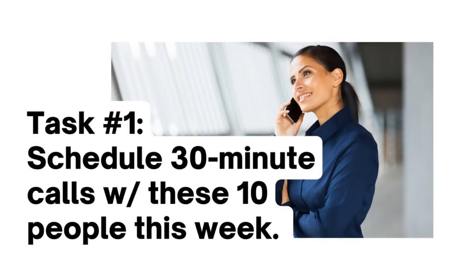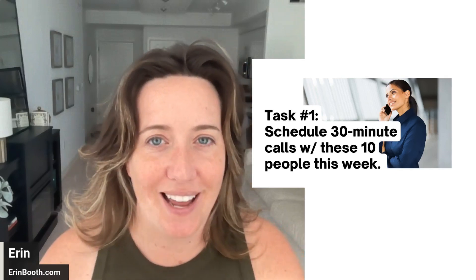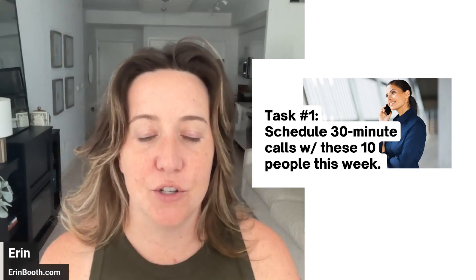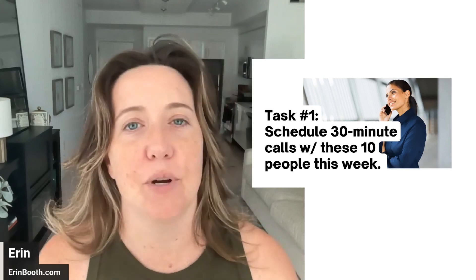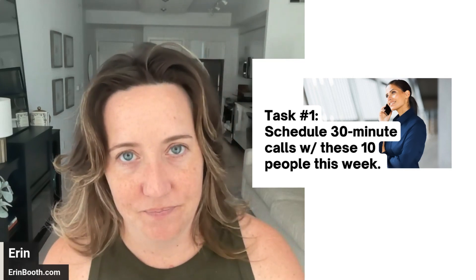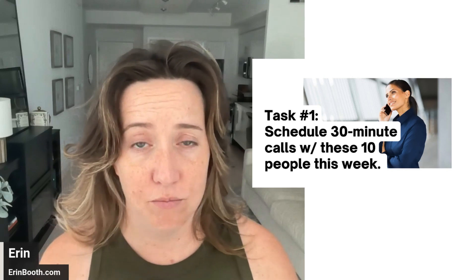The first prompt is an easy one. I want you to schedule 30-minute calls with 10 different people this week. I'm not going to give you 10 individual emails, but I want you to pretend you are sending the same email with the same information to 10 different people — basically to schedule a 30-minute call. How would you get that done? Would you do it manually, or would you use an AI tool, and if so, which one?